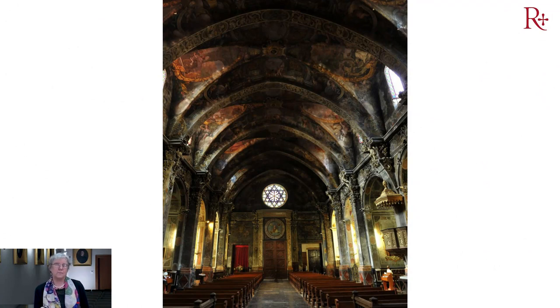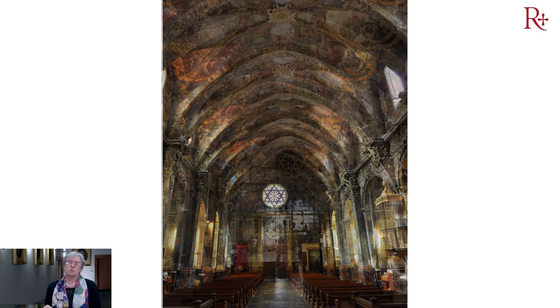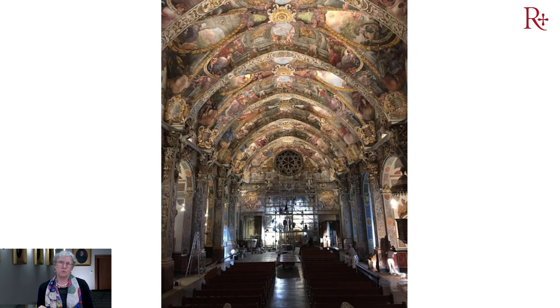Esta es una imagen tremenda de esa iglesia que, como decía, le falta la luz, le falta el color, está absolutamente ennegrecida por el tiempo. Y podemos ver el resultado de la restauración, de dos años de restauración, 24 meses intensos, donde nos propusimos devolver esa luz y ese color que están viendo en la imagen.